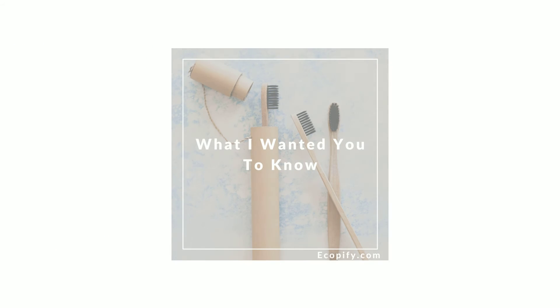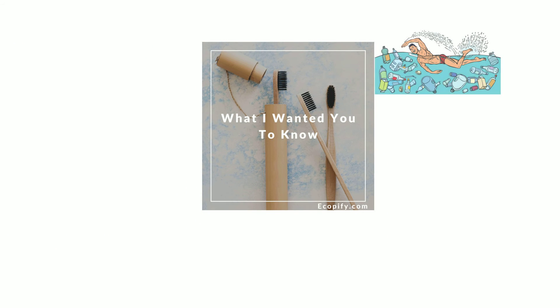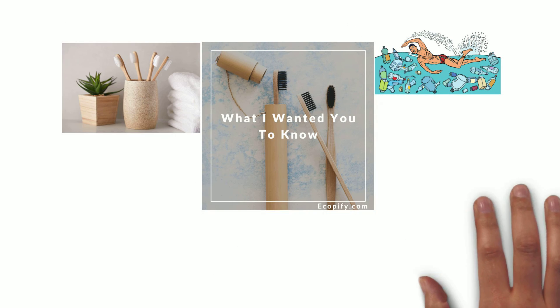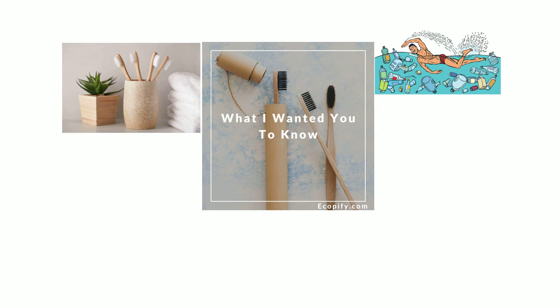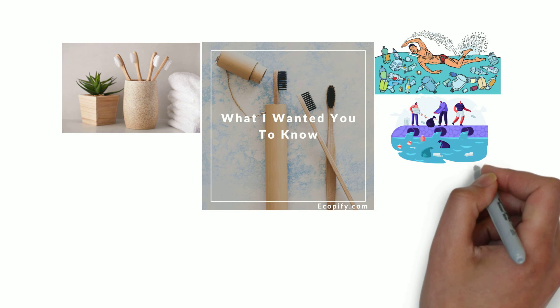What I want you to know: plastic tool brushes are one of the top plastic pollutants to our ocean. And by switching to using a bamboo tool brush, you're not only able to reduce your plastic consumption, but also help our ocean reduce plastic pollution.